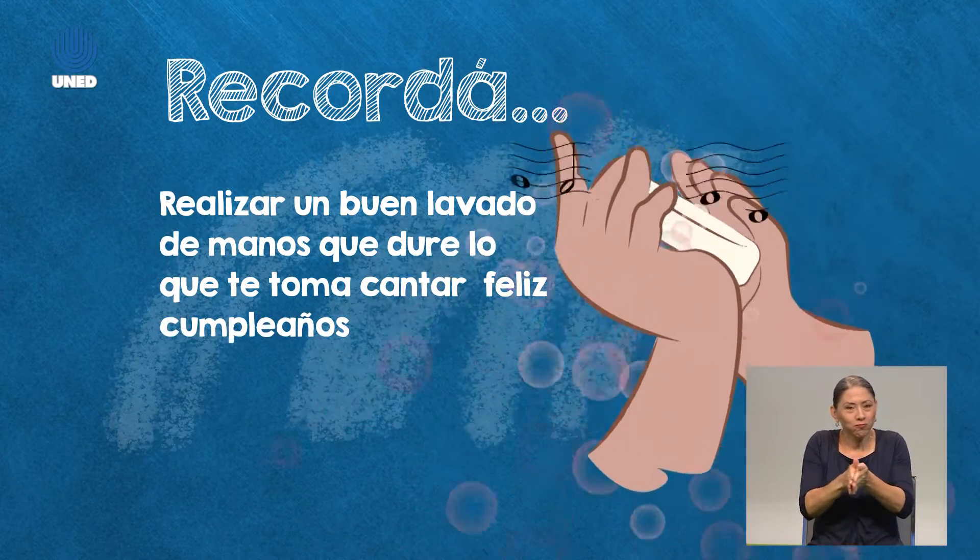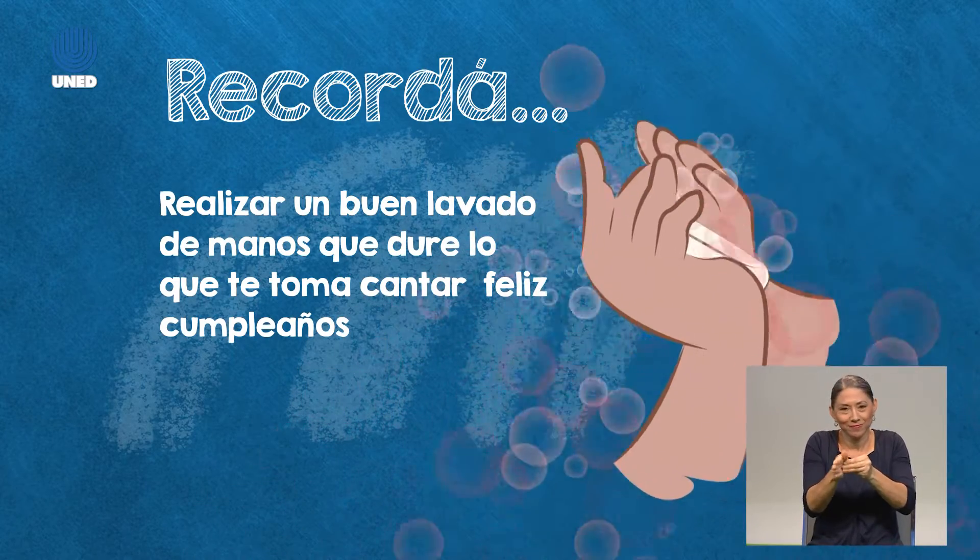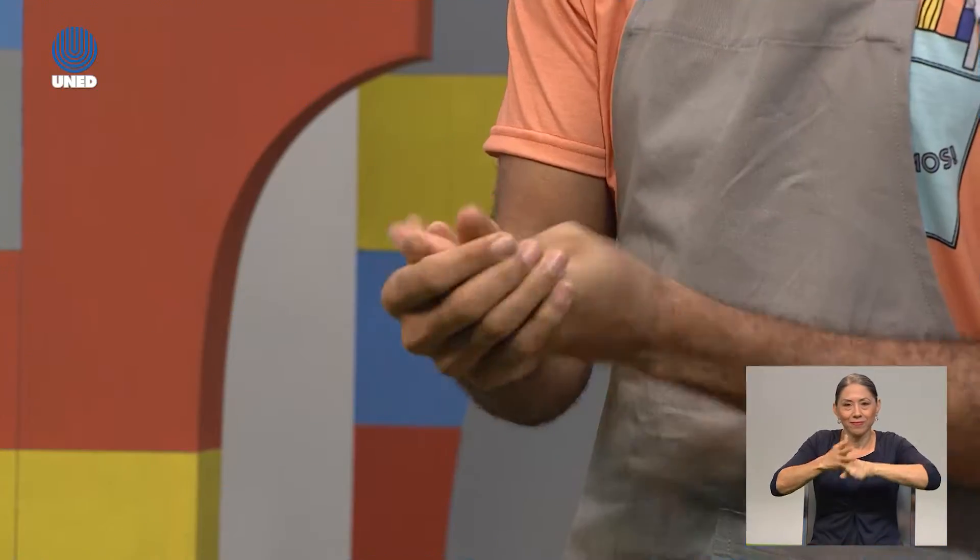La parte de atrás, las palmas, entre los dedos, las uñas, muy importante. Los pulgares y los dedos chiquititos. Y cuando ya estamos bien, bien enjabonados, nos enjuagamos con abundante agua para estar listos y listas para comenzar.